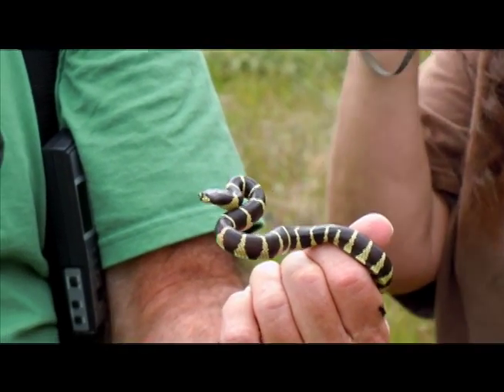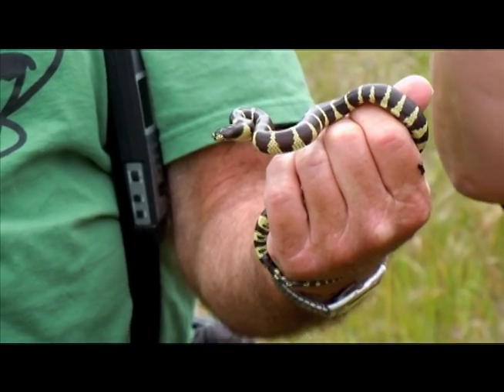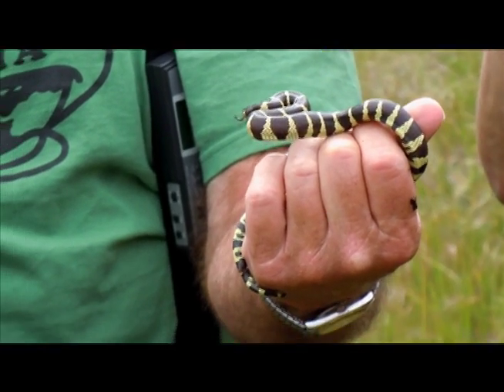They eat rattlesnakes too — they eat other snakes. They're immune. They're immune to the venom. They have natural immunities. I'll be. A lot of snakes do. People don't realize that.